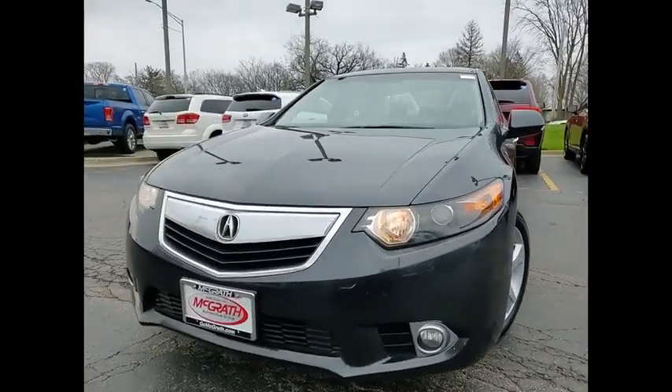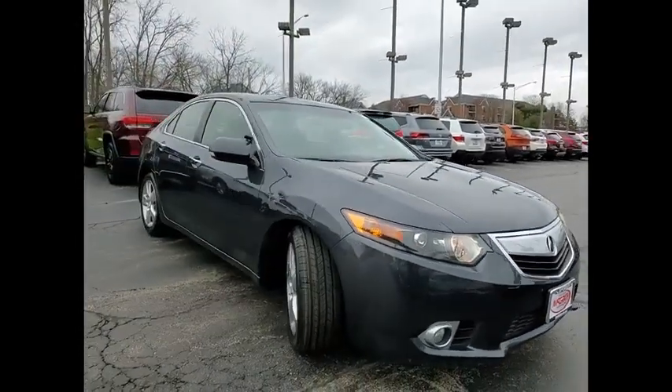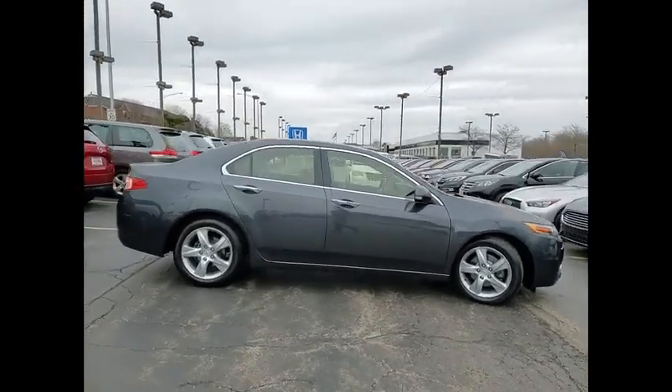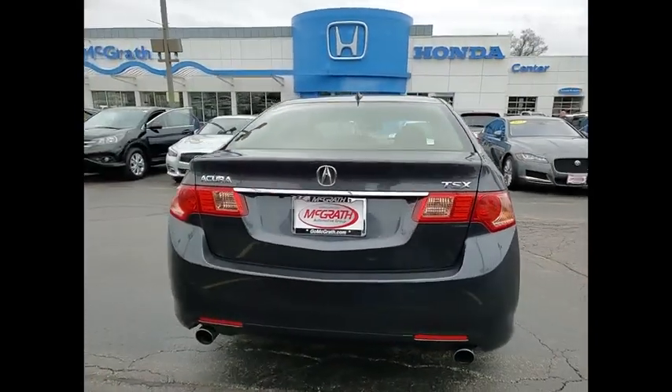Take a ride in a 2012 TSX. The Acura TSX uses quality materials and is built with excellence. It comes equipped with a spacious interior and an impressive list of standard features. This vehicle has less than 105,000 miles. Here are some of this vehicle's great options.